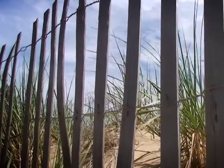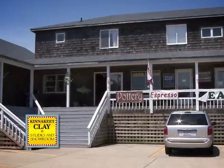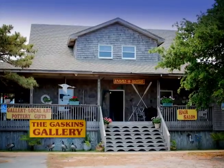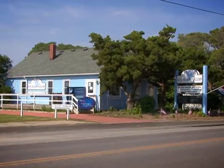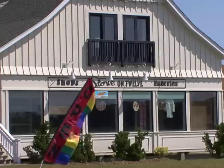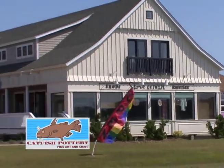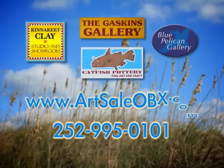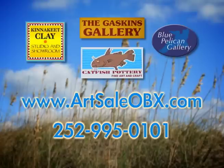While you're on Hatteras Island, make time to visit Kinnikeet Clay Studio and Showroom next to the Dairy Queen in Avon, the Gaskins Gallery tucked away in historic Avon Village, the Blue Pelican Gallery next to the Red and White Supermarket in Hatteras Village, and Catfish Pottery in the Stow on 12 shops in Hatteras. For more information, visit artsaleobx.com or call 252-995-0101.